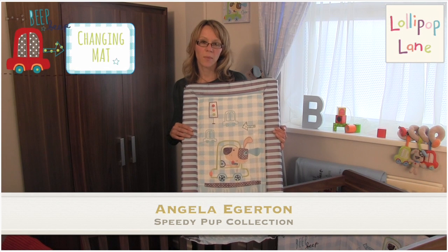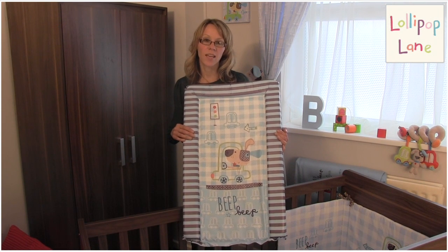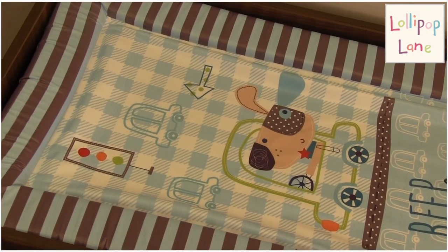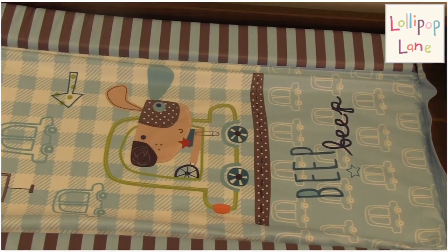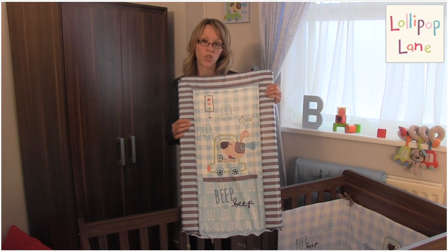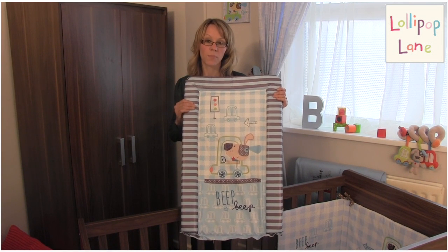A nursery essential, the Lollipop Lane Speedy Pup changing mattress is a fun yet practical addition to any baby boy's nursery. It features the cute Speedy Pup character in his beep beep car and it's a really nicely softly padded changing mattress to ensure baby's comfort. It's simply wiped clean with a warm damp cloth.